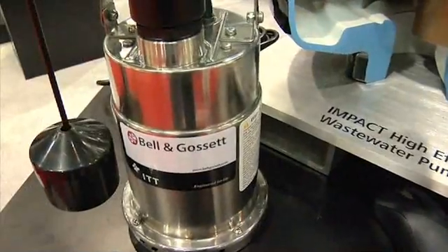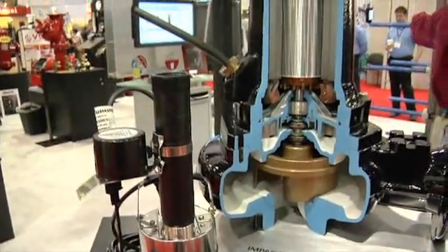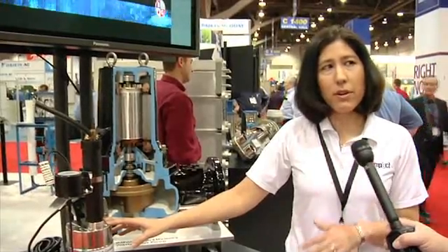We also have a new sump pump available, which is a very competitive product for the wholesale market. This product gives you a different option than what you would find in the DIY space — a little bit of an upgrade, but also at a very competitive price.